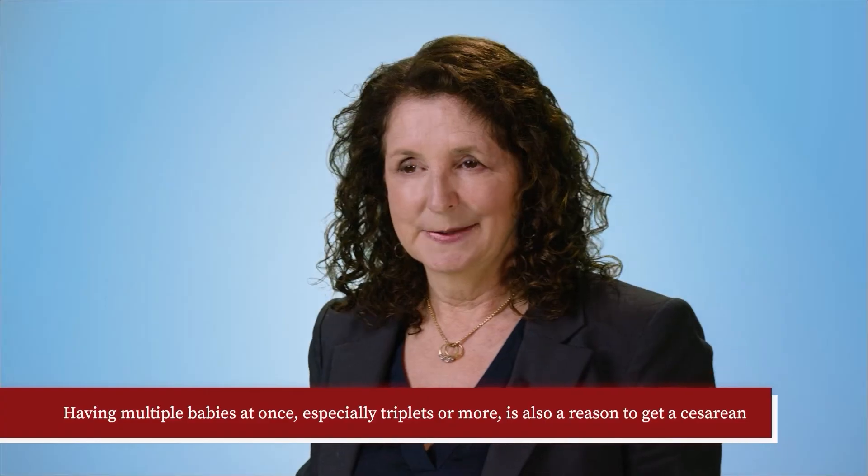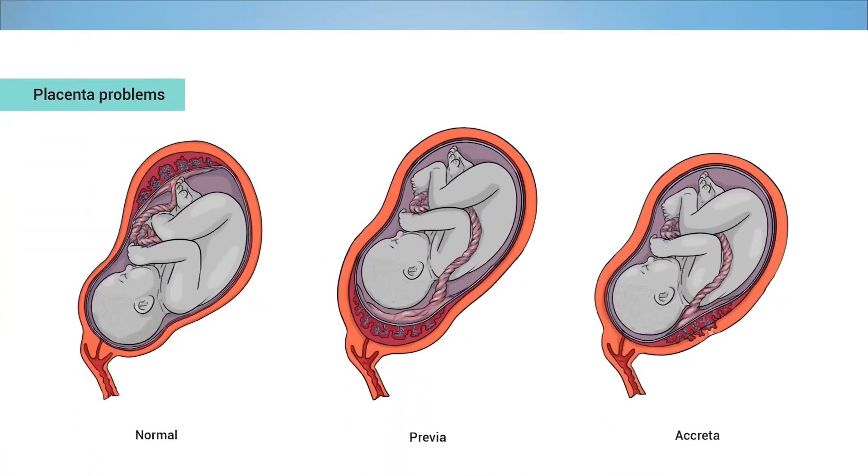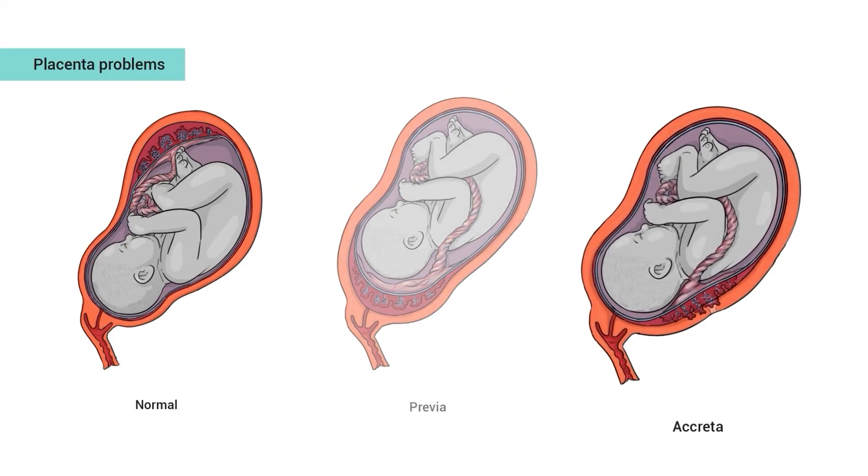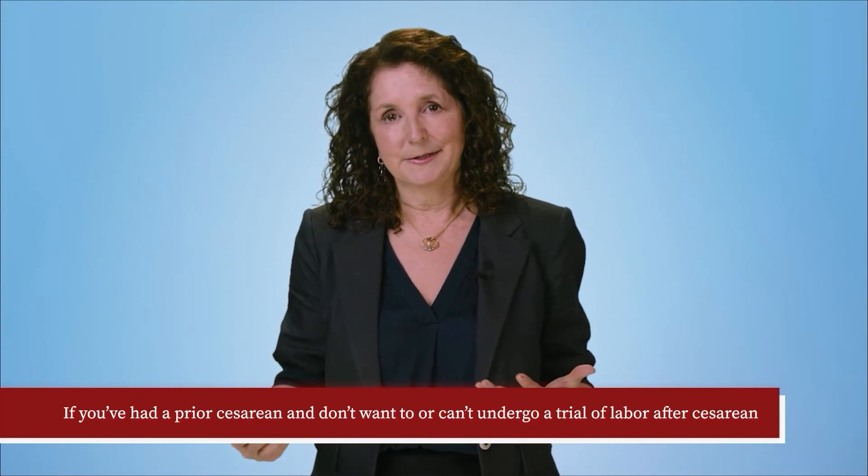Why might I need a cesarean? Some common reasons people need cesareans during labor are that labor sometimes stops progressing even when contractions are strong enough, the baby may be too big for the mother's pelvis or in an abnormal position, or something may happen during labor that makes a cesarean the best choice — such as heavy bleeding, severe infection, or if a baby is just not tolerating labor and needs to come out. Having multiple babies at once, especially triplets or more, is also a reason. Sometimes there's a problem with the placenta, such as previa, where the placenta covers or is too close to the cervix, or placenta accreta, where the placenta may be abnormally attached, or if you've had a prior cesarean and don't want to or can't undergo a trial of labor after cesarean.